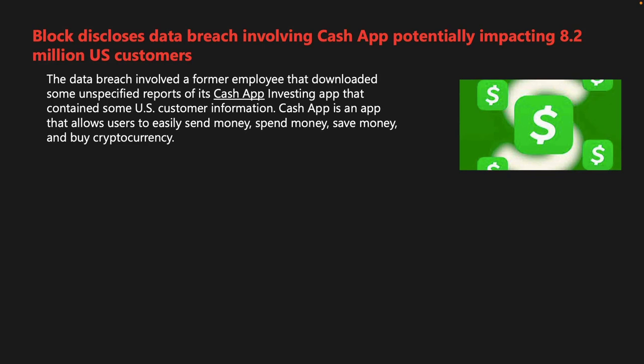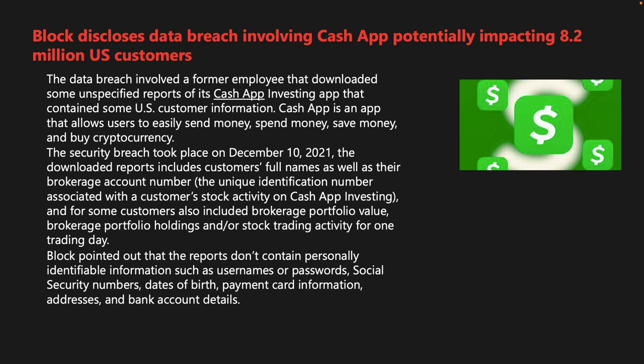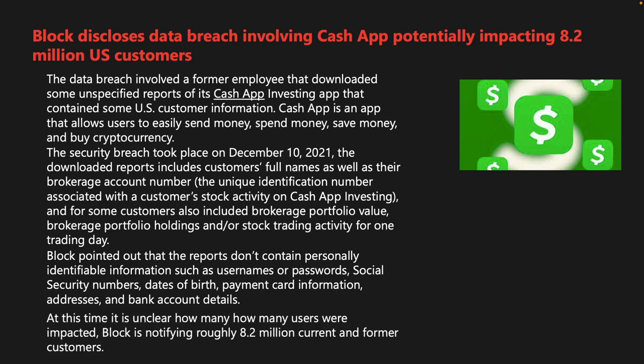The data breach of Block involved a former employee who downloaded reports from its Cash App investing app containing U.S. customer information. The breach took place on December 10, 2021. Downloaded reports included customers' full names, brokerage account numbers, and for some customers, brokerage portfolio values, holdings, and stock trading activity for one trading day. Block clarified that the reports did not contain passwords, social security numbers, dates of birth, payment card information, addresses, or bank account details. Block is notifying approximately 8.2 million current and former customers and has notified law enforcement.